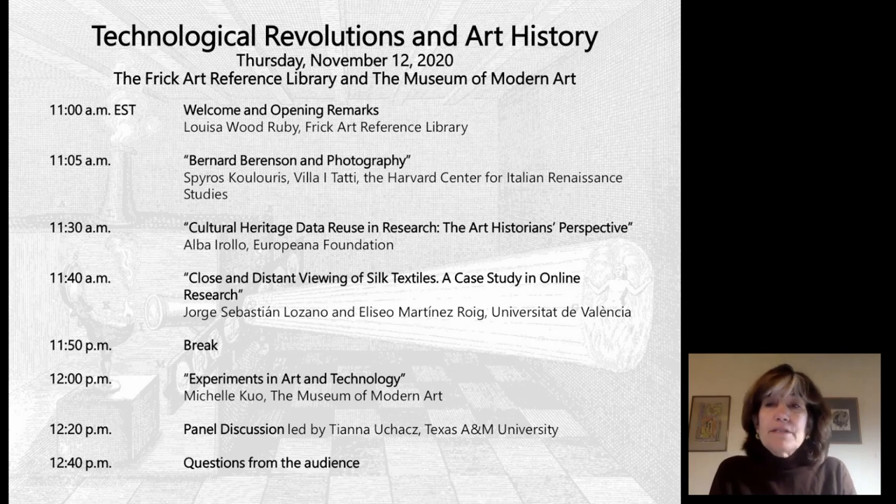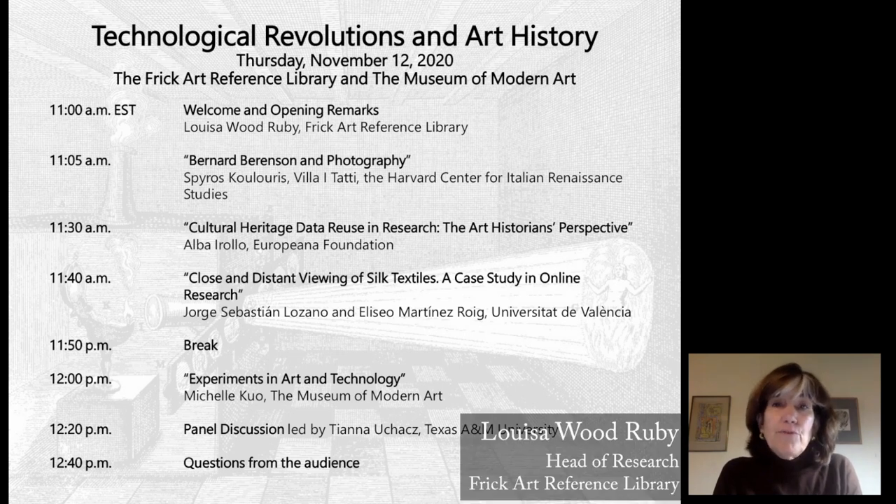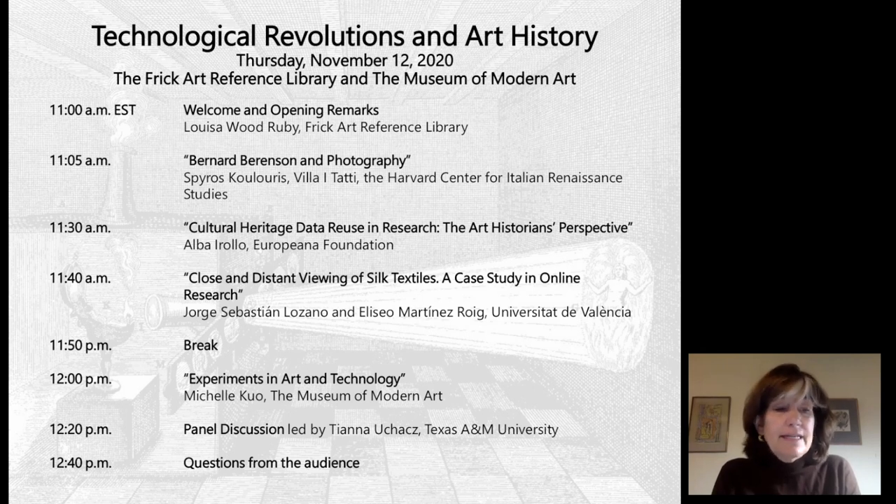Hello, my name is Louisa Wood-Ruby. I'm Head of Research at the Frick Art Reference Library, and welcome to part two of our four-part symposium, Technological Revolutions and Art History, co-organized by the Frick's Digital Art History Lab and the Museum of Modern Art. It is the second in a series of symposia the Frick is holding to explore how recent advances in technology can affect methodological change in art historical research.